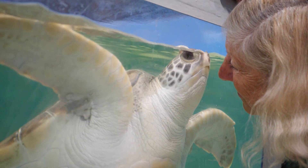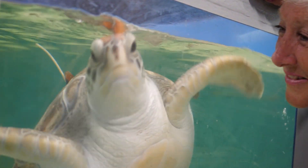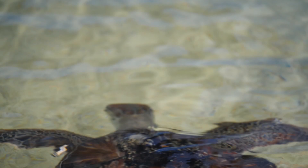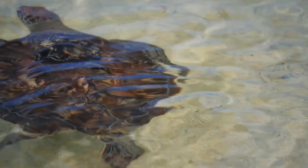Jenny Gilbert has made saving sick and injured turtles her life's work. The founder of the Cairns Turtle Rehabilitation Centre says many of her patients come from the Great Barrier Reef.